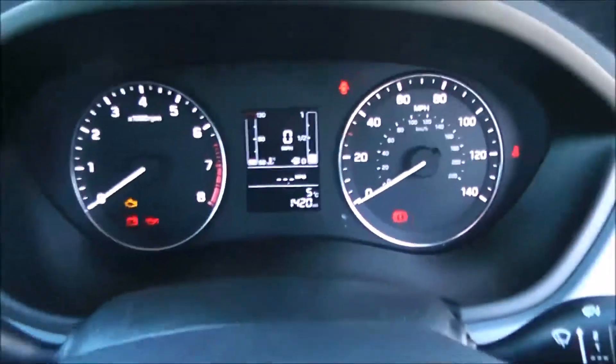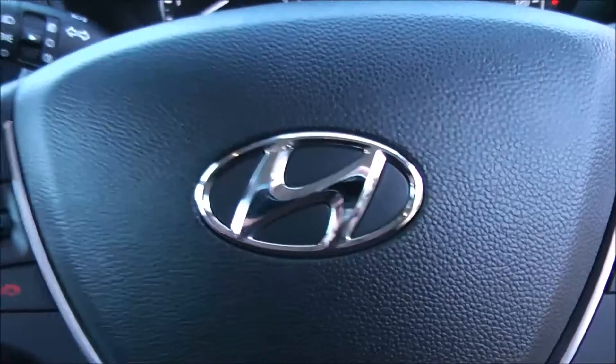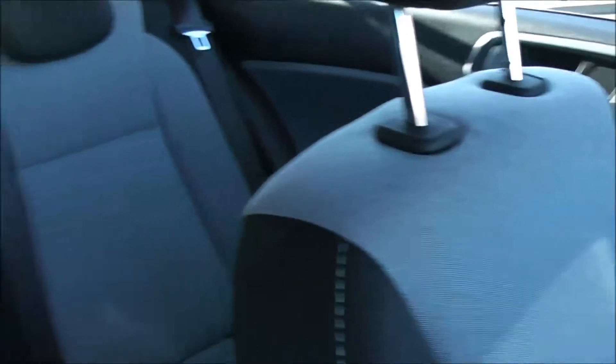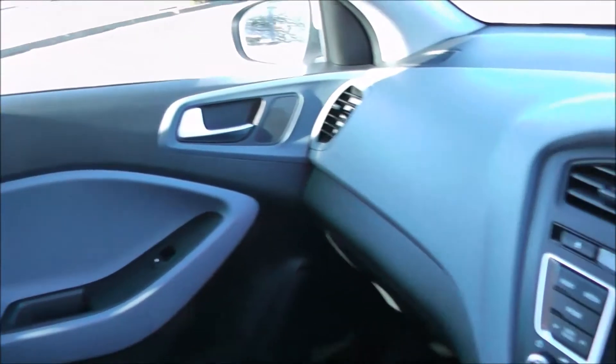Thank you for watching this vehicle today. A quick reminder that this vehicle will come with the remainder of the five-year Hyundai warranty. For more information, don't hesitate to click on the link in the video — this is also where you can book yourself a test drive. For all other inquiries, don't hesitate to come down into our showroom or phone one of our friendly sales team, who will be glad to help you out.